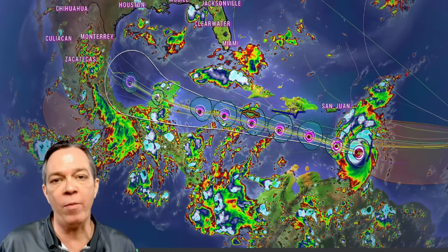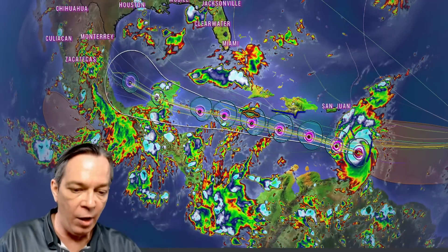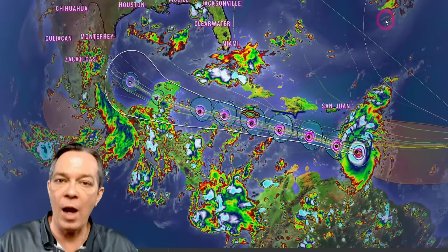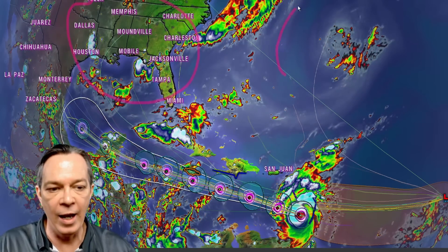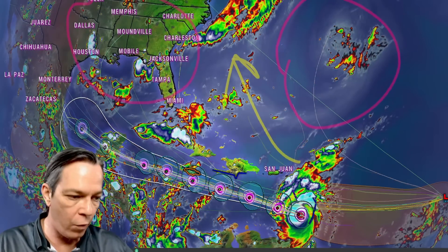Good afternoon everybody, Mark here with Weatherman Plus with your afternoon update on what's going on in the tropics. Unfortunately we've seen a northern turn towards Jamaica. All week long I kept talking about high pressure building over the southeast and high pressure in the Atlantic leaving interaction chances to pull these waves further to the north.